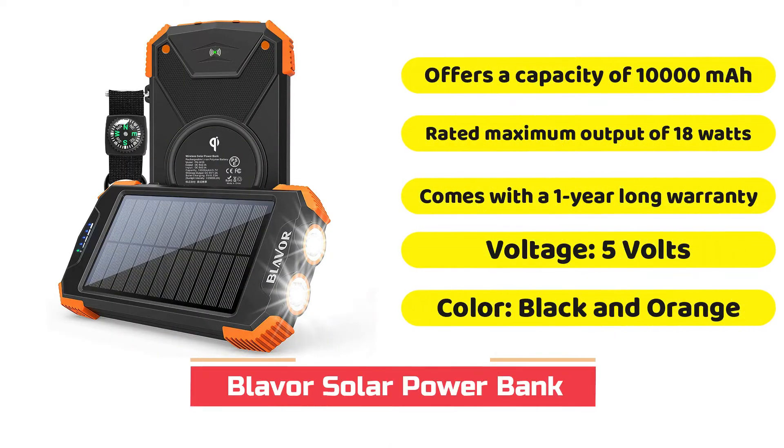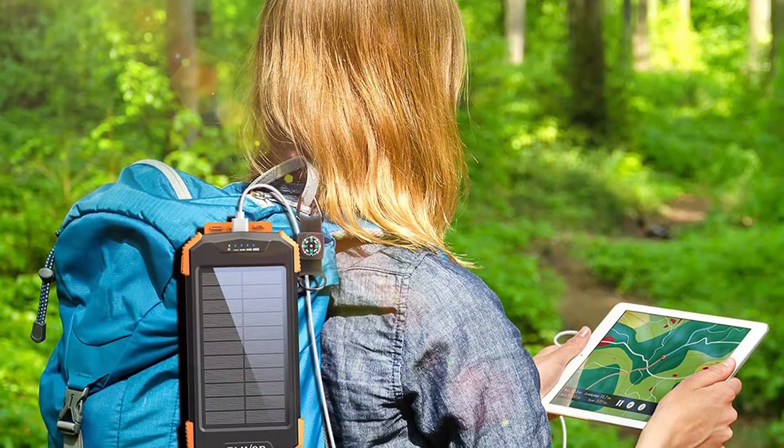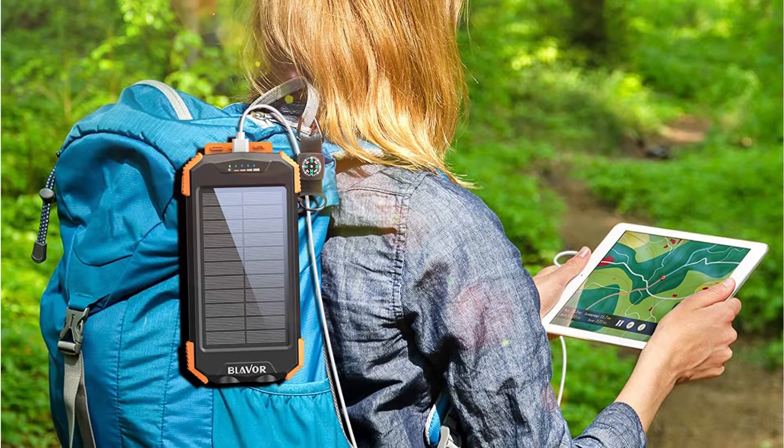Similar to other products made by Blaver, their power banks, such as the solar power banks mentioned in this article, could be an excellent option for those who are looking for high-performance alternatives. The Blaver solar-powered power bank is listed at the top of the list in this article since it's the top-performing option in this category.